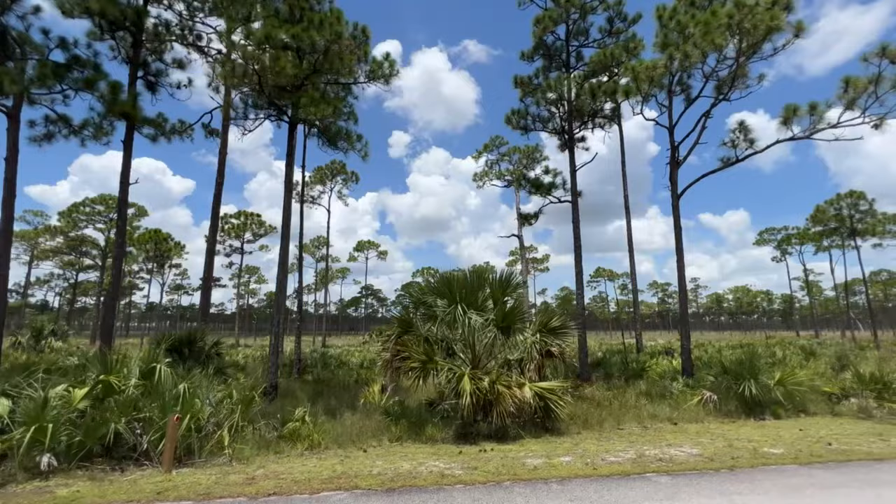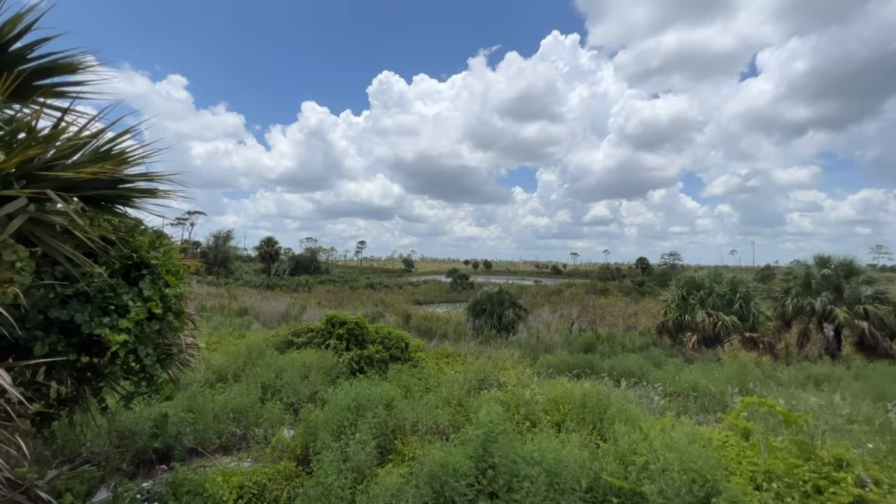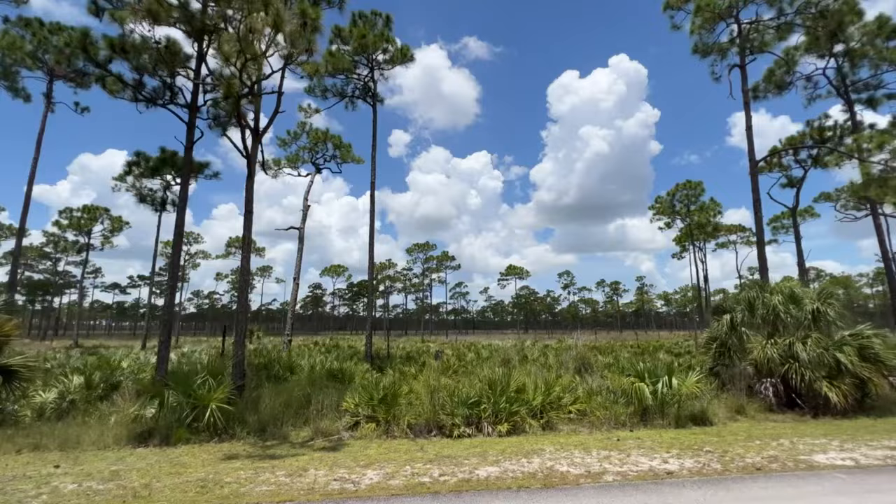Jonathan Dickinson State Park offers a rich tapestry of ecosystems, from dense forest and scrubland to serene waterways. With over 11,000 acres to explore, you'll never run out of new discoveries. Lace up your hiking boots and embark on an unforgettable adventure.